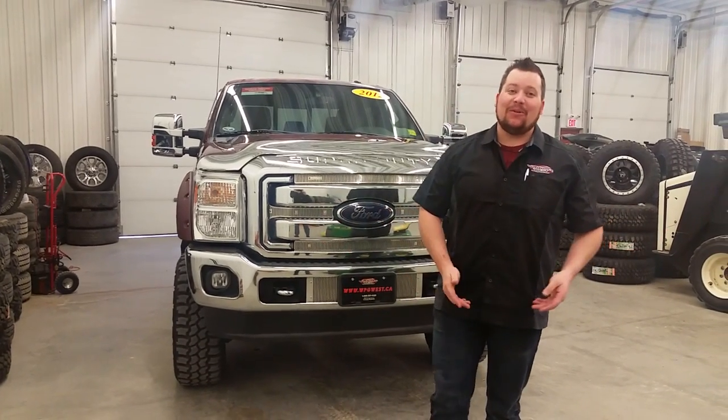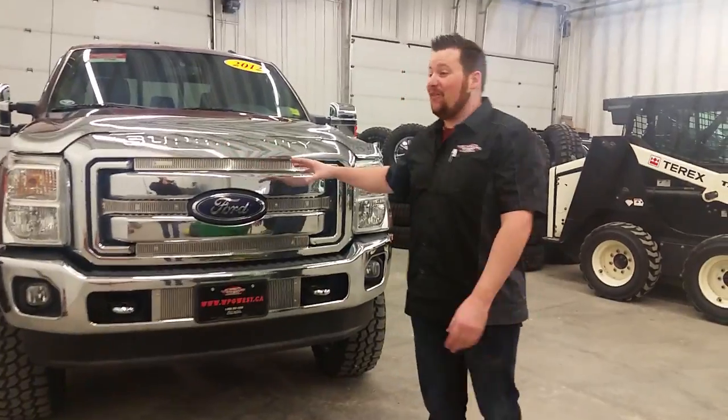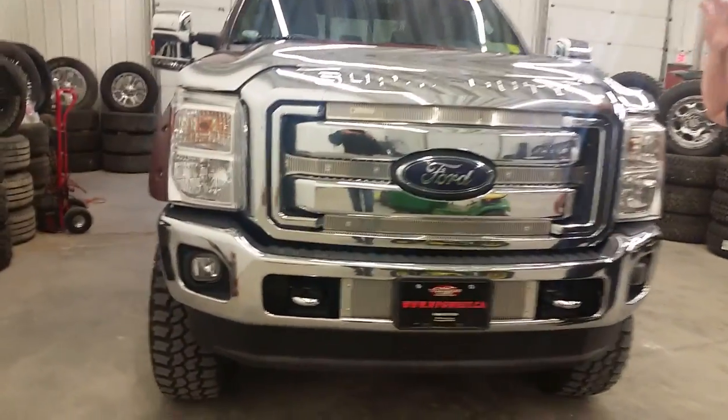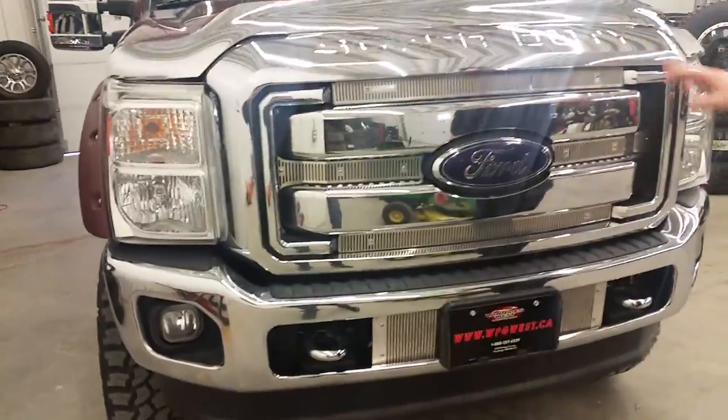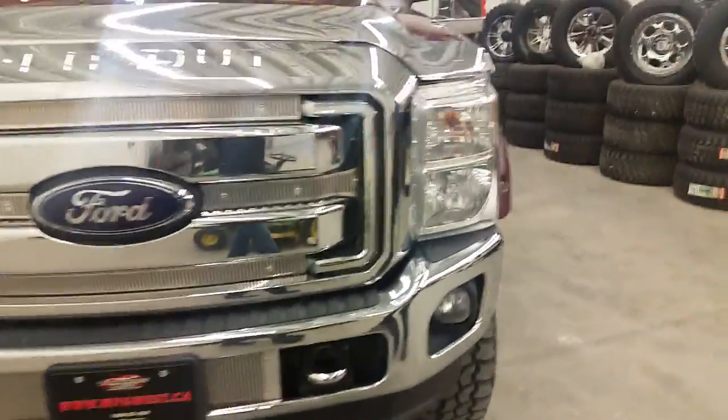Hello everybody, it's Brogan at Winnipeg West, and I'm here to show you our 2012 Maximum Aggression F-350. Starting off the front, it has a huge chrome package as it is a Lariat, including dual chrome-plated tow hooks in case you need to tow your buddies up.